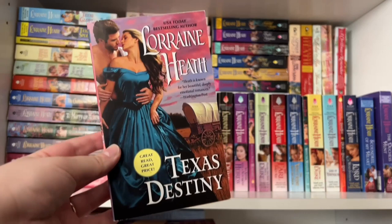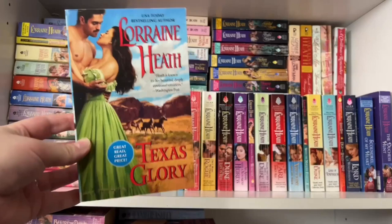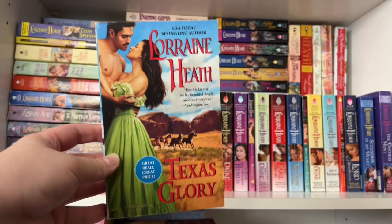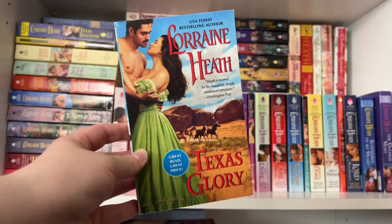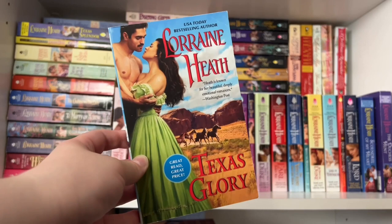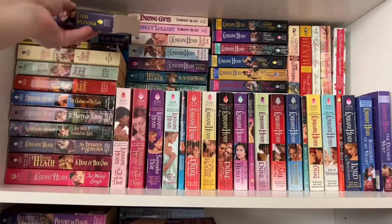Book one starts off with a mail-order bride situation. The heroine is coming to be betrothed to one brother, but on her journey back to their home she ends up falling for one of the other brothers — and so that is their story. Book two is Texas Glory. Again this is the reprint cover and I do have the original. This one follows another brother in a marriage of convenience. The heroine's brothers and father have held her prisoner her whole life, and her father ends up bartering her to the hero in exchange for access to water for his crops.